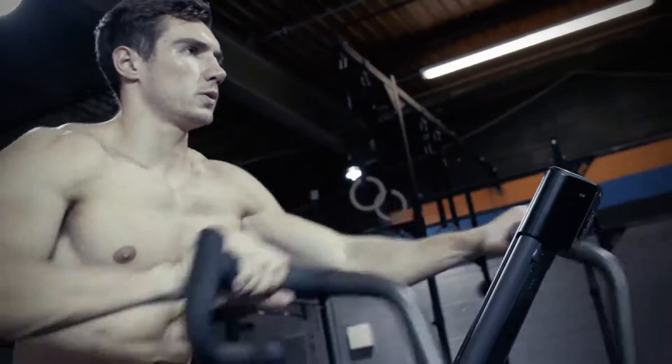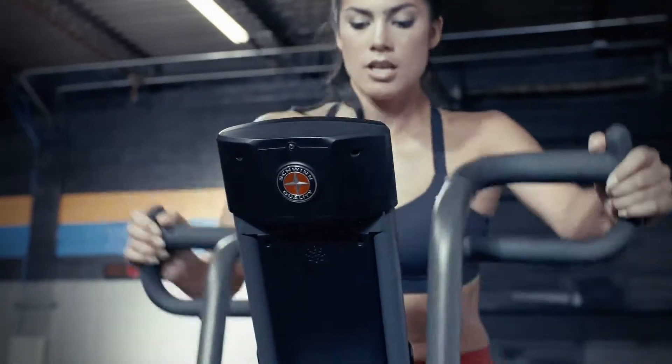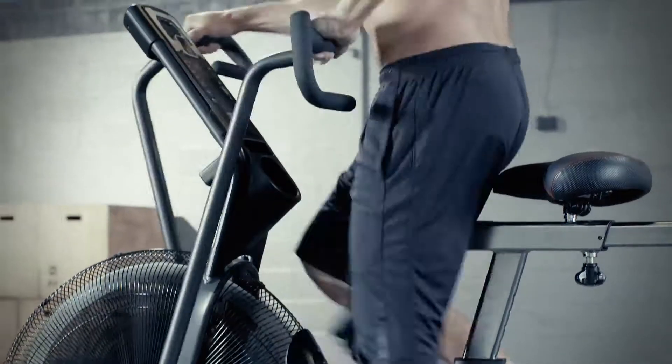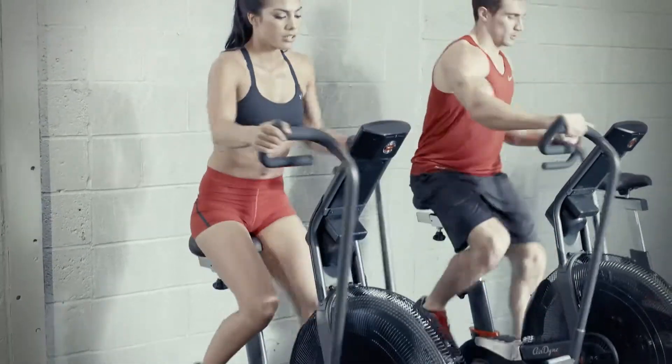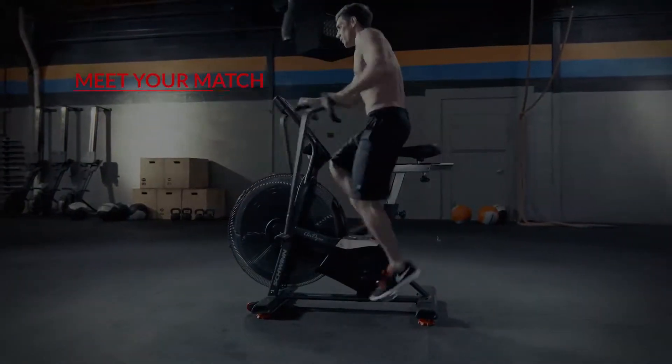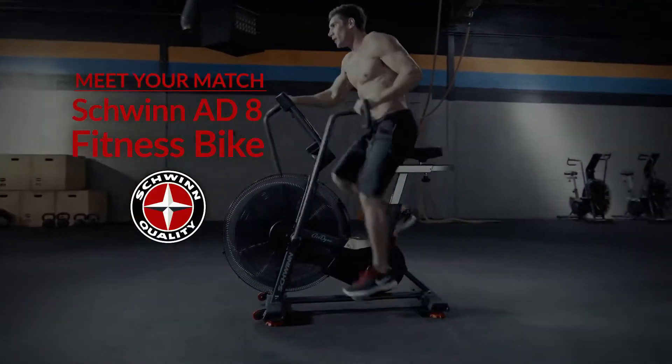So whether you're killing a workout of the day, focusing on a total body workout at home, or needing a high-intensity but low-impact cardio option, the Schwinn 88 works as hard as you do. Meet your match with the Schwinn Airdyne 88 Total Fitness Bike.